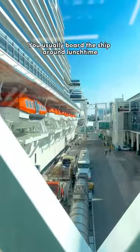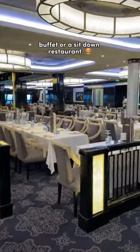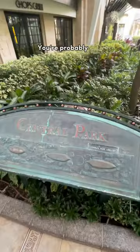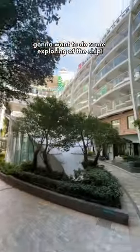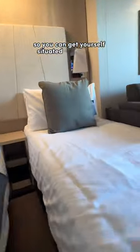You usually board the ship around lunchtime, so you're probably going to be hungry and grab a bite from the cafe, buffet, or a sit-down restaurant. You might even grab a drink while you're at it. You're probably also going to want to do some exploring of the ship. Then your cabin is usually open around 12 or 1 o'clock, so you can get yourself situated and unpacked.